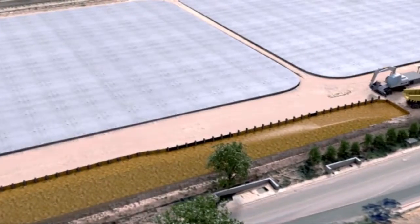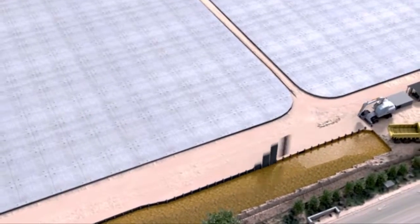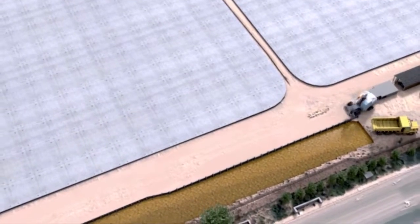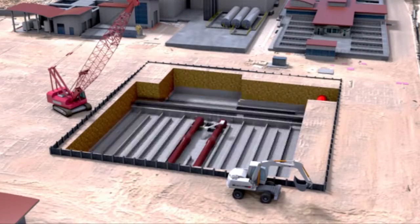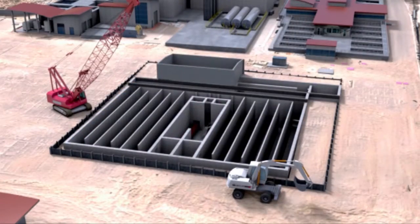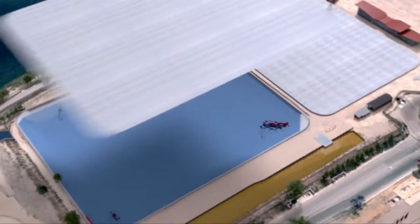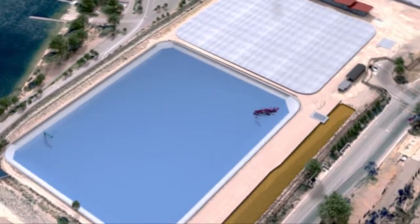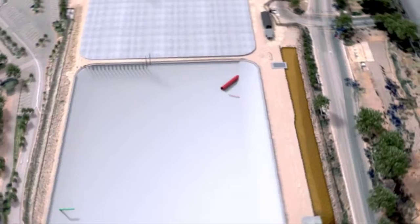Kleinfelder created a 3D animation video outlining all the construction sequences to illustrate to the contractor what we want for the project. This video will serve as a communication tool between us, the client, which is the city, the contractors and all other parties. This video will reduce risk during construction because it illustrates all the different facets of construction sequence.